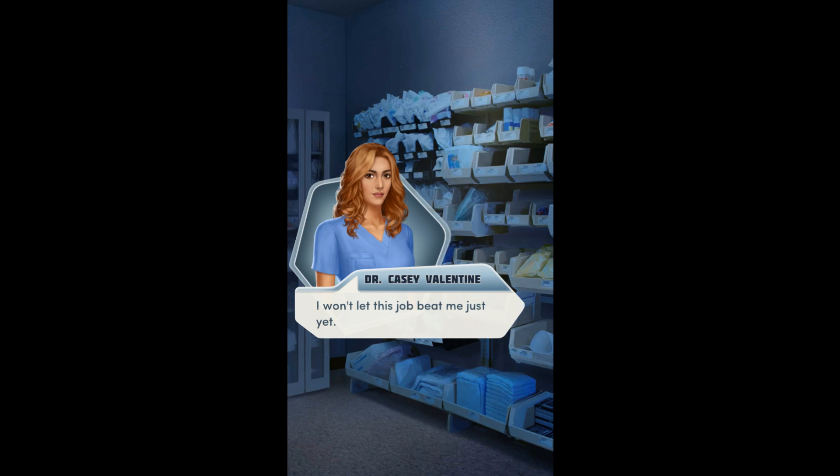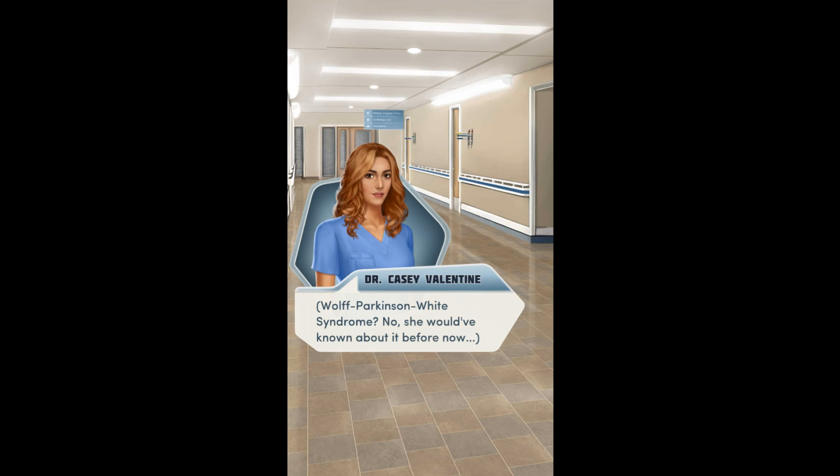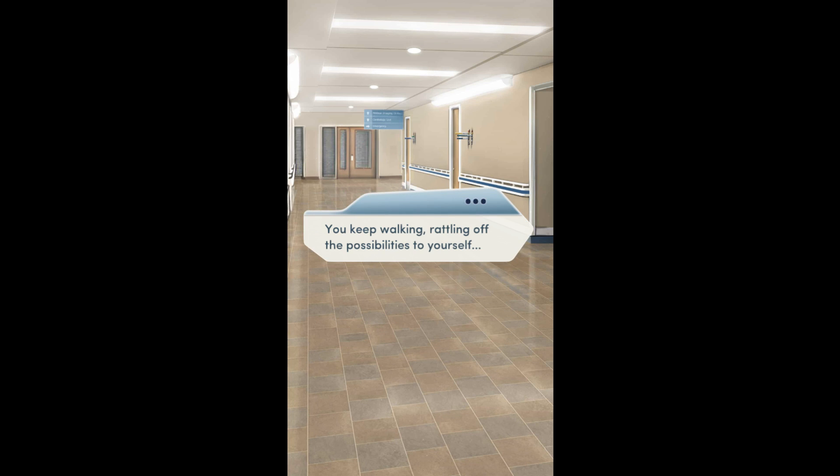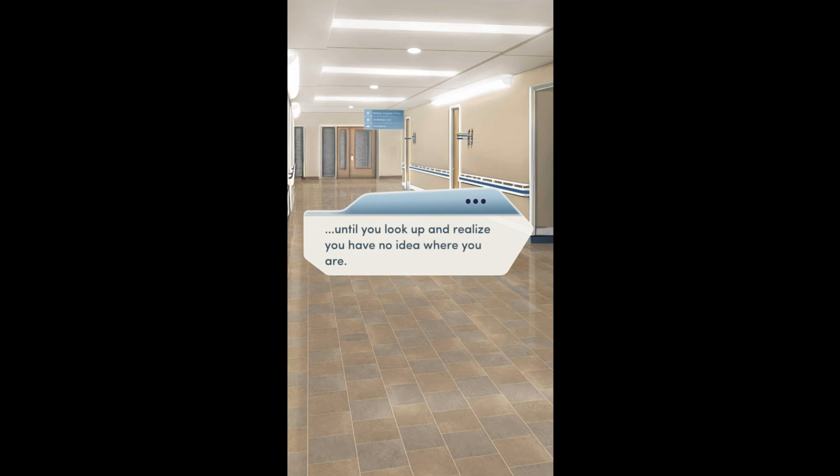You sigh deeply, leaning against the supply shelves to collect yourself. I won't let this job beat me just yet. Later, you're walking down the hall with yet another blood sample from Annie to run yet another test. Your mind races with ideas. Wolf-Parkinson-White Syndrome? No — she would have known about it before now. You keep walking, rattling off the possibilities. Could it be aortic stenosis? But she doesn't have the risk factors.